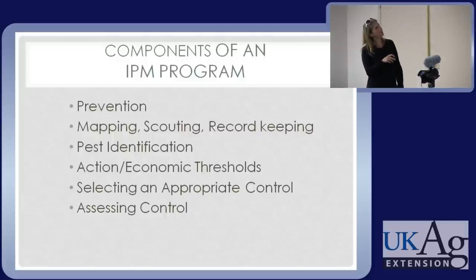Here are the main components of an IPM program. First, trying to prevent the problems — we do that all the time anyway. Then mapping, scouting, and recording what you're finding. Scouting is a big part. IDing the pest properly to know if it's even really a problem and what's the best way to handle it. Using thresholds to decide when to spray. Using the most appropriate control, and then evaluating how that worked.